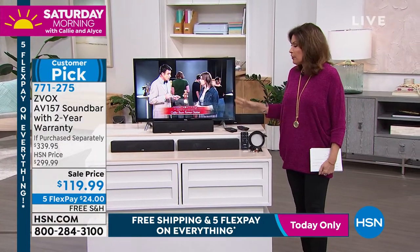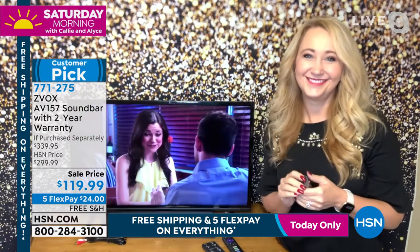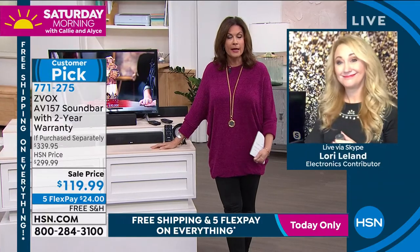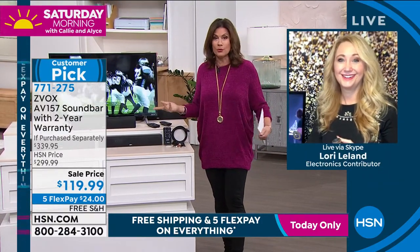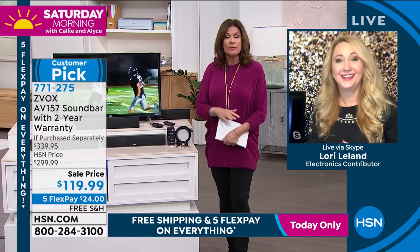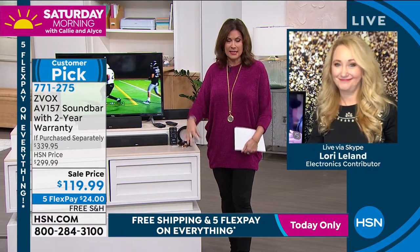Lori Leland is joining us. Lori, when it comes to Zvox, this is something that you know. I know your parents used it. I know my parents used it. I have it in my home, and I don't really need it so much for the dialogue — I just like the virtual surround sound. It is an incredible sound elevator just from the get-go. And then you have the patented hearing aid technology.